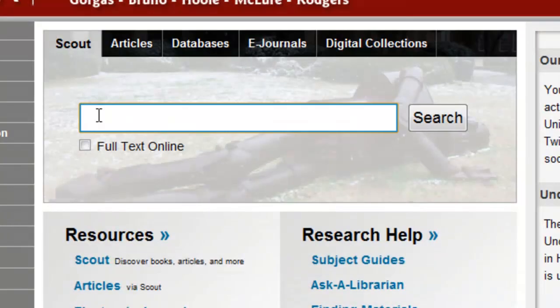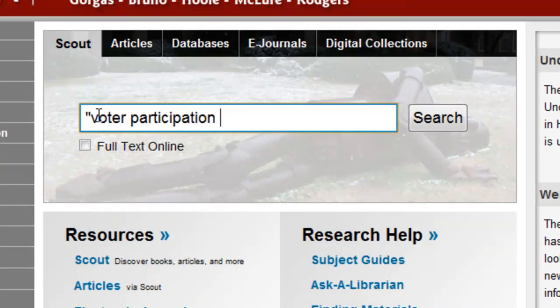If you're looking for a specific article, use Scout or Google Scholar to search for the article title, and this time, in quotation marks works best.